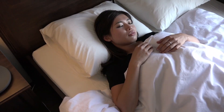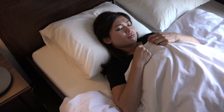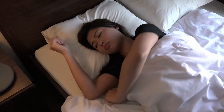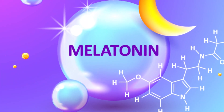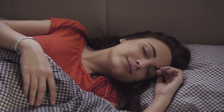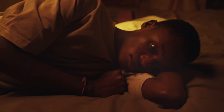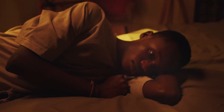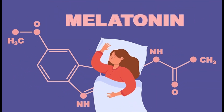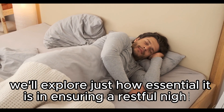Melatonin and sleep overview. Let's kick things off by understanding the role of melatonin in regulating sleep. Melatonin, produced by the pineal gland in the brain, plays a crucial role in our sleep-wake cycle. Unfortunately, a significant number of people, both young and old, grapple with insomnia and various sleep challenges. That's where melatonin steps in, and we'll explore just how essential it is in ensuring a restful night.